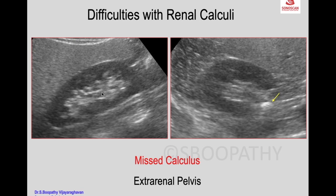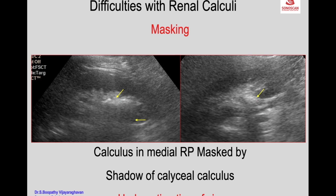In a coronal scan the kidney may look normal with no calculus visible, but on a transverse scan you see a calculus medial to the kidney. This is actually an extrarenal pelvis which is not distended — within that extrarenal pelvis there is a calculus. It looks like an extrarenal calcification, but it is actually a calculus within the extrarenal pelvis. Some findings may also be masked by shadowing from a large calculus.